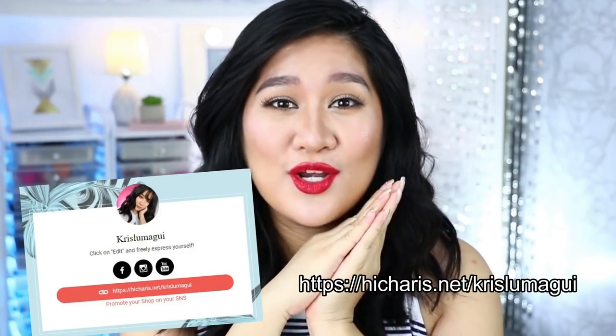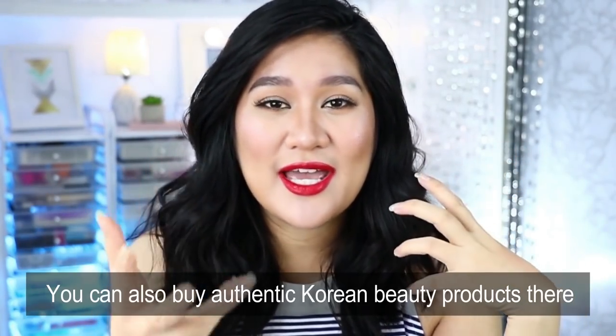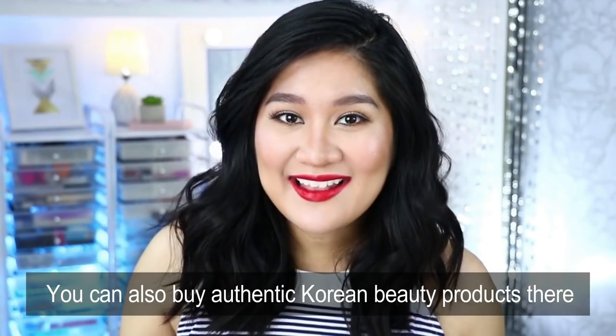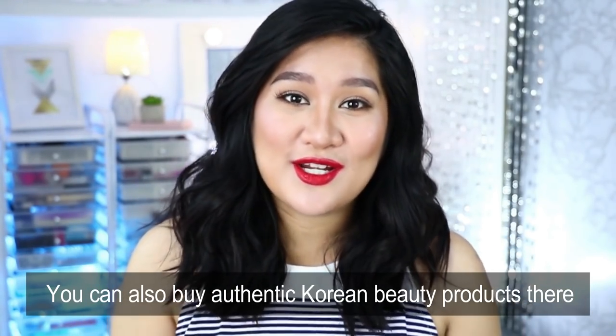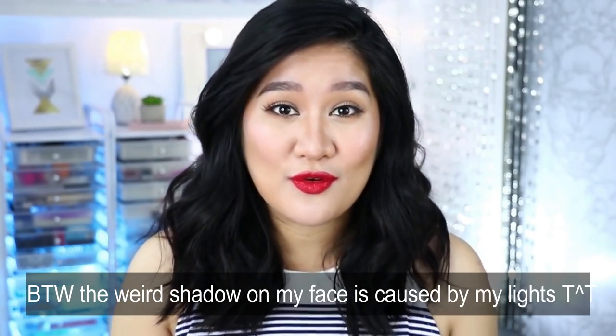Just in case you don't know what Carice is, Carice is an online shop. It is a platform for online influencers that will share with you guys the products that we love. You can also apply to the Carice website as a Carice Celeb so that you can be sent products for review, and that is exactly the reason why I got invited to Korea — I am part of the Carice Celeb family, recommended by previous influencers. So thank you so much to those who pitched in for me.